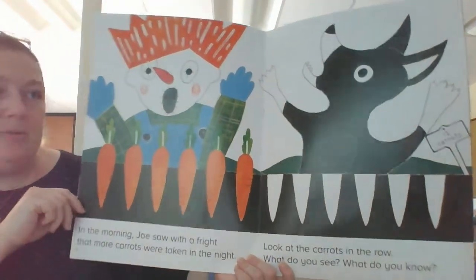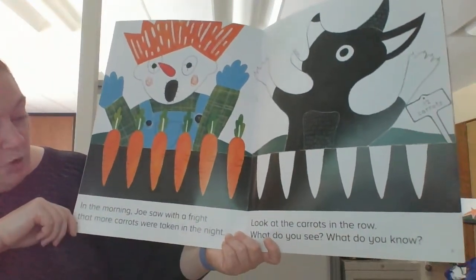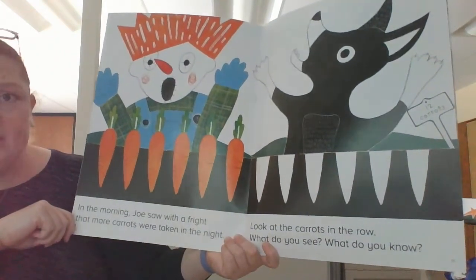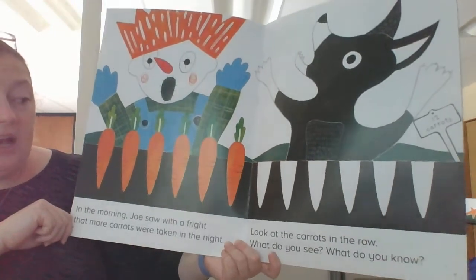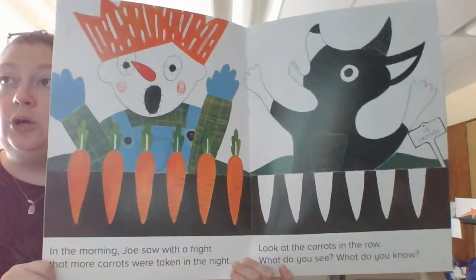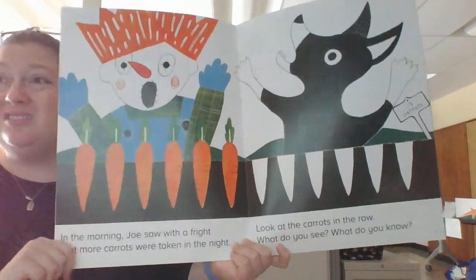Welcome back, friends. Look at how shocked the puppy is. Let's see what happens. In the morning, Joe saw with a fright that more carrots were taken in the night. Look at the carrots in the row. What do you see? What do you know? Remember, push pause and solve the problem.